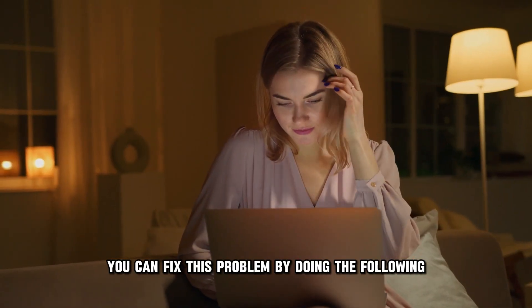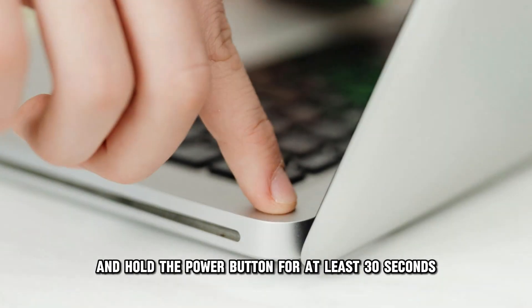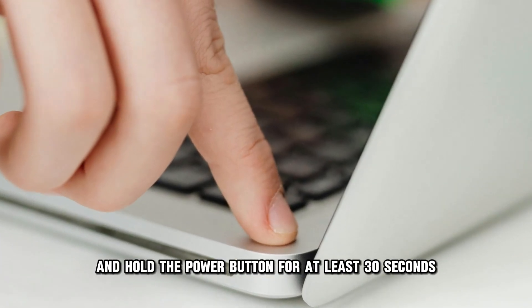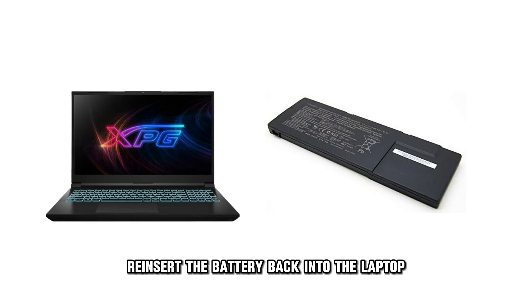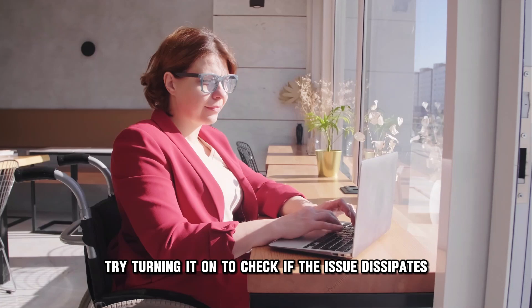You can fix this problem by doing the following: remove the battery from the laptop and hold the power button for at least 30 seconds. Re-insert the battery back into the laptop and try turning it on to check if the issue dissipates.